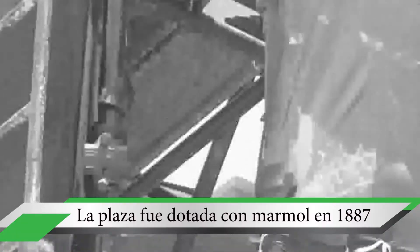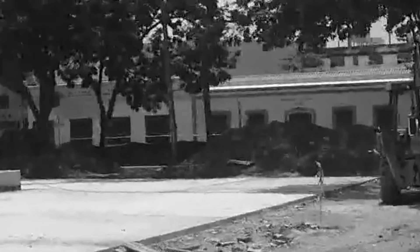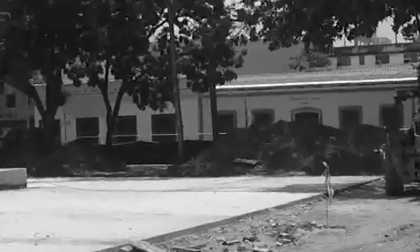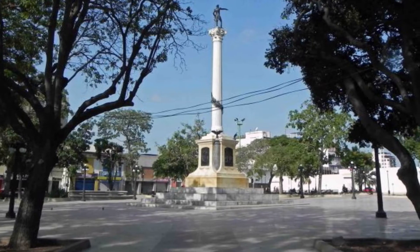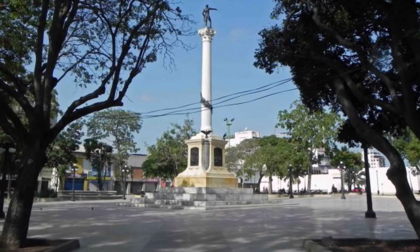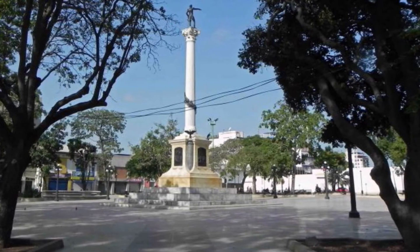El 21 de septiembre de 1887, deciden dotarla de un monolito de mármol con una estatua pedestre en bronce del Libertador. Dicha obra corrió bajo la dirección del arquitecto Malausena, la cual, una vez culminada, constaba de gradas, un pedestal de 4.5 metros y una columna de mármol amarillo sobre la cual se ubicaba la estatua vaciada en bronce, que en total mide 18.5 metros apuntando hacia el campo de Carabobo.